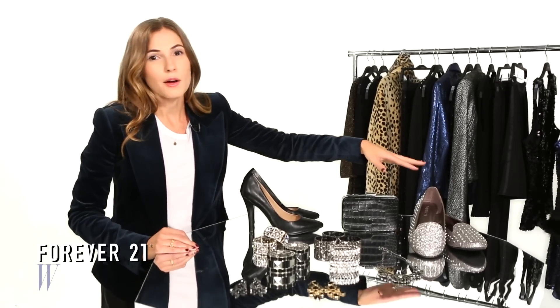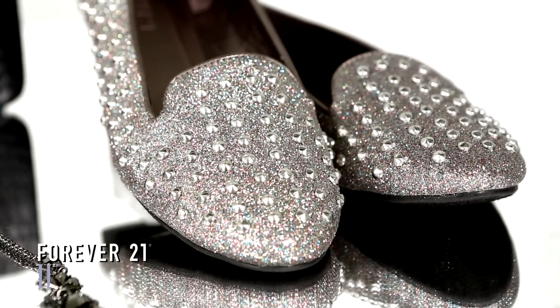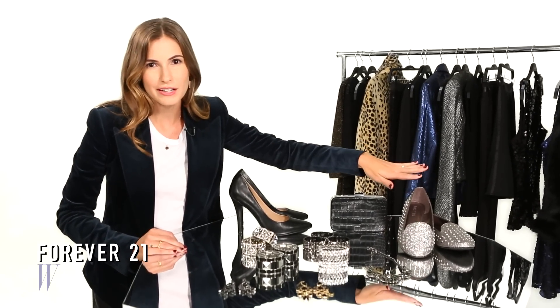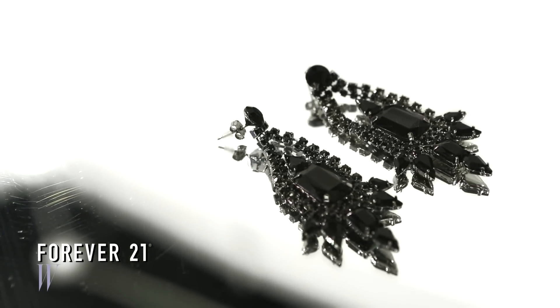Another thing we're loving is the updated classic loafers, complete with metallic sparkle and studs. This is something you can throw on with a pair of jeans, a little shell, and a blazer, and you're good to go.